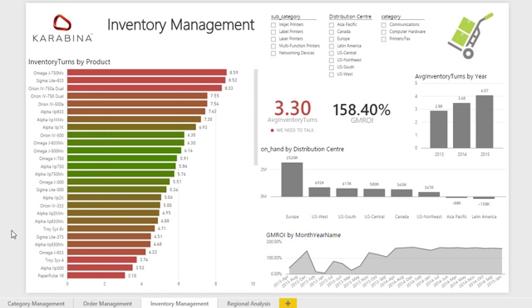The inventory management dashboard provides insights into the inventory-centric KPIs: inventory turns and GMROI. Inventory turns measures the number of times an organization turns over its inventory in a 12-month period.